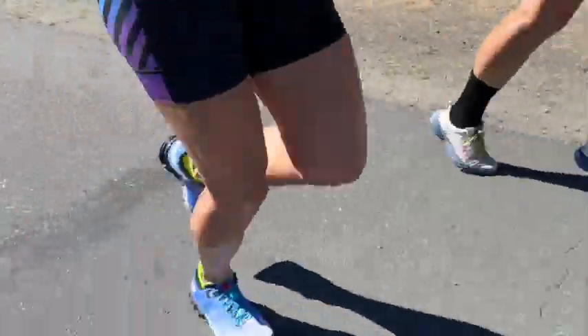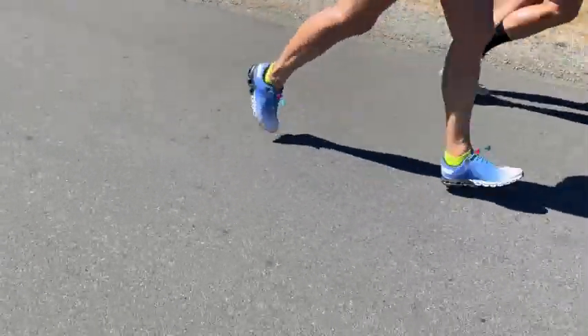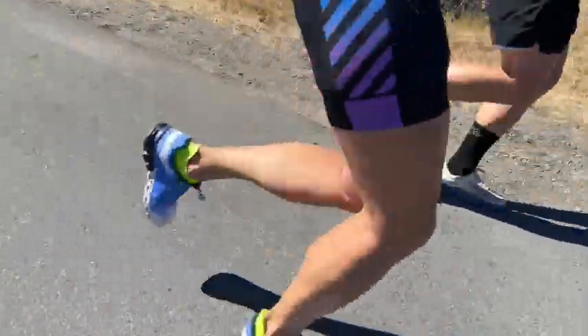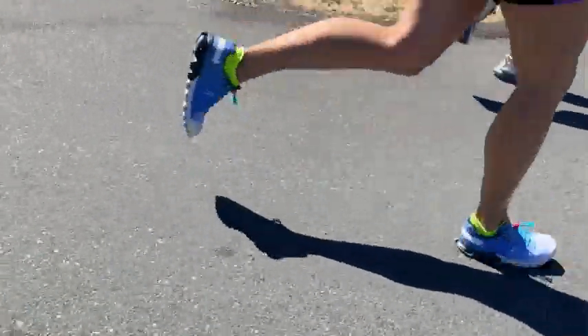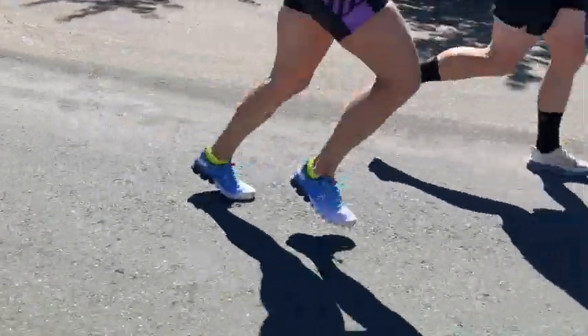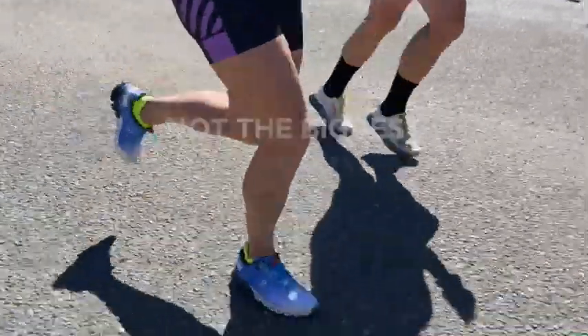The first thing we've been told — that's not wrong, but it's not the biggest opportunity for speed improvements — is that you need to increase your running cadence. We've done videos, which we'll link to at the end, about how you can run faster with the same energy by increasing your run cadence by three to eight percent.